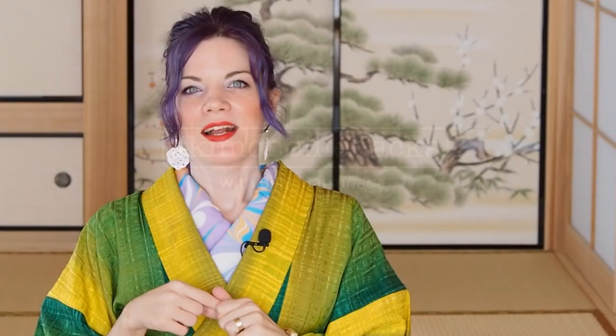So when you're just starting out with kimono and want to know how to use those different things and what you need for your first kimono, or when you just want to know what different kimono items are out there — because I have quite a big collection — this is the right video for you. In case you're here for the first time, my name is Billy Matsunaga and I'm a fully trained and licensed kimono teacher and stylist.